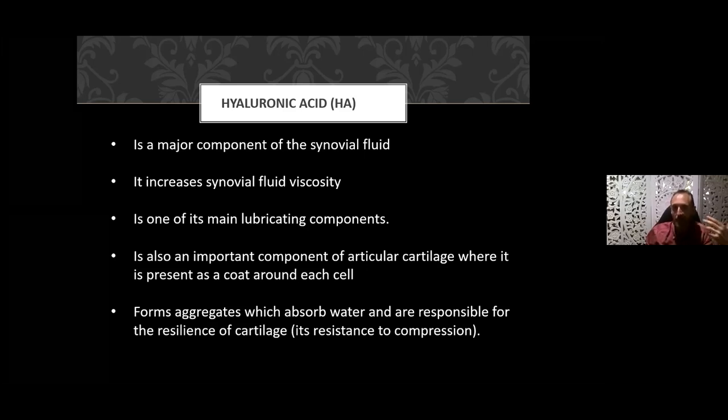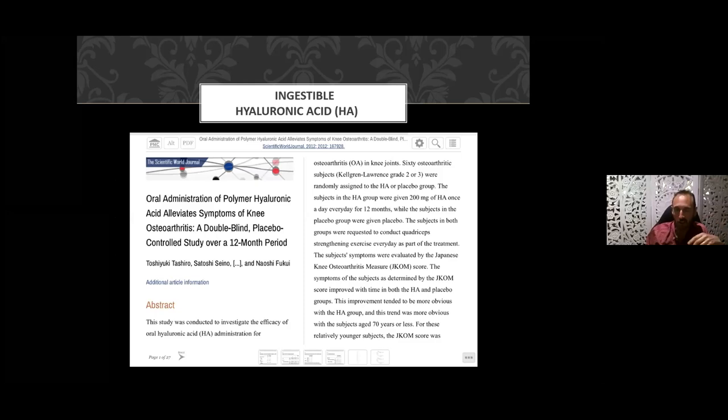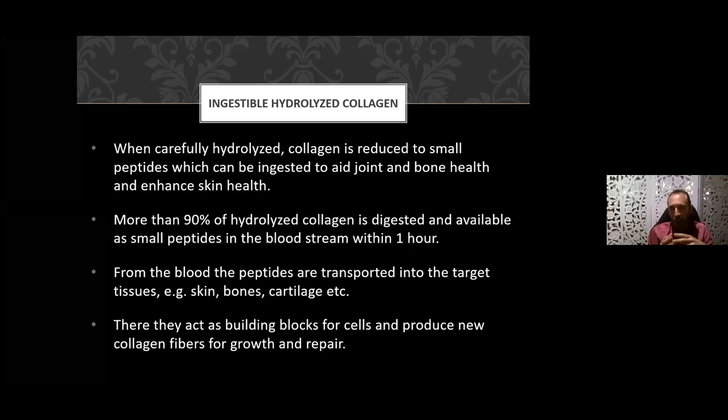Double-blind controlled trials with a group of around 60 people showed that those supplementing with ingestible hyaluronic acid had increased range of motion and decreased pain. When collagen is hydrolyzed — reduced to small peptides, which are basically proteins — it can be ingested to aid joint and bone health and enhance skin health. An ingestible form of hydrolyzed collagen breaks down to peptides supporting your bone, joint, and skin health.